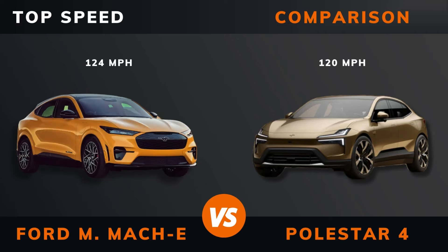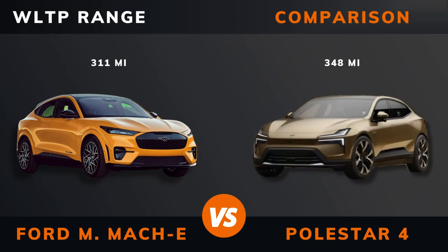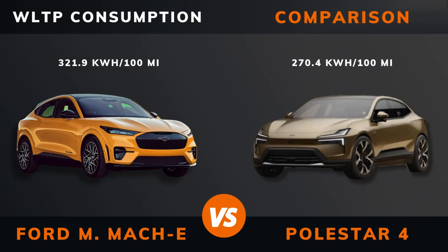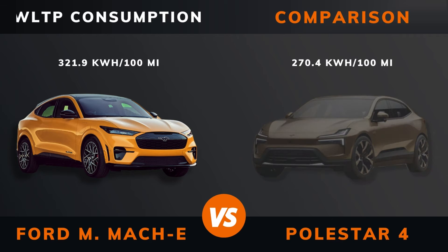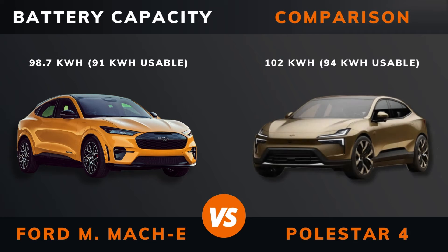Top speed. WLTP range. WLTP consumption. Battery type. Battery capacity.